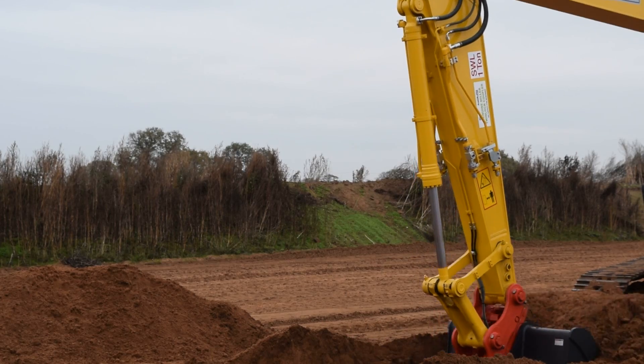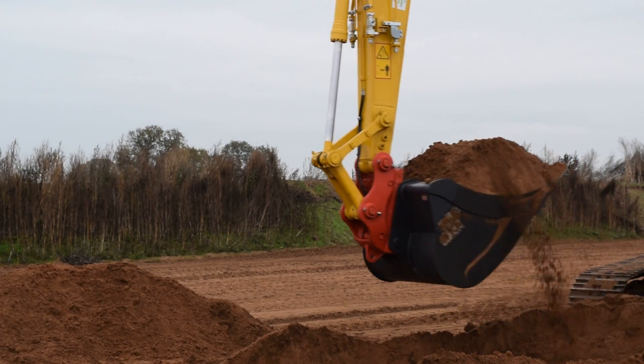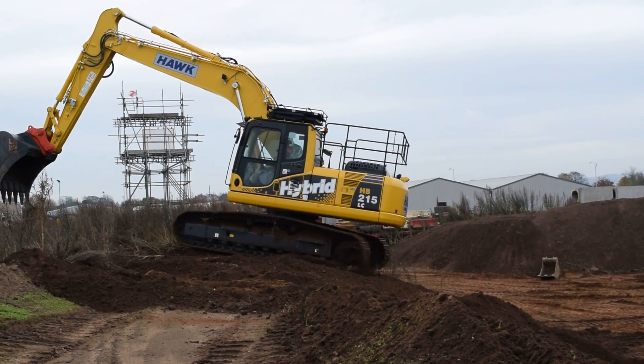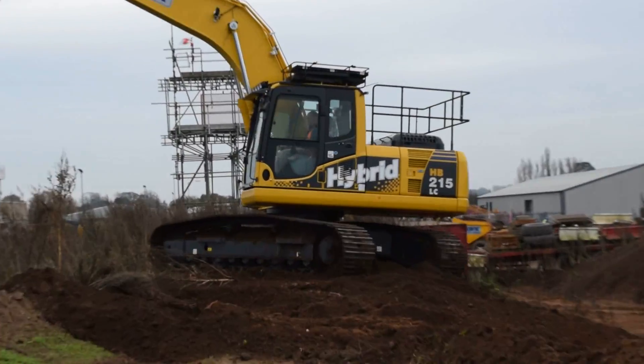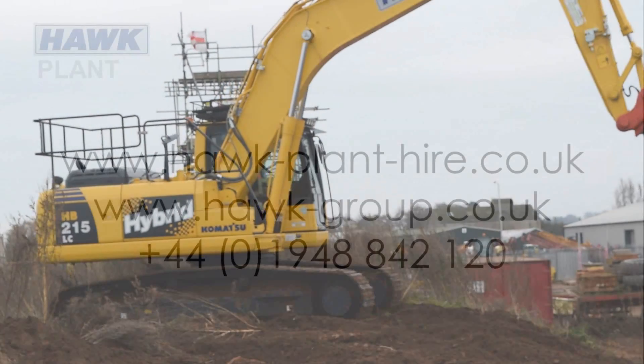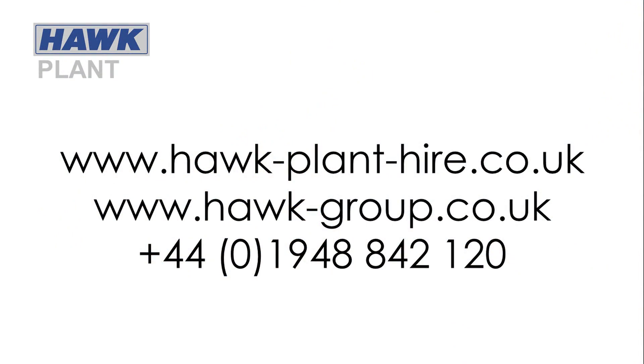The new hybrid excavators will now make their way to support Hawk customers with construction projects nationwide. To find out more about the new hybrid excavators and the rest of our state-of-the-art fleet, please visit our website at www.hawk-group.co.uk.